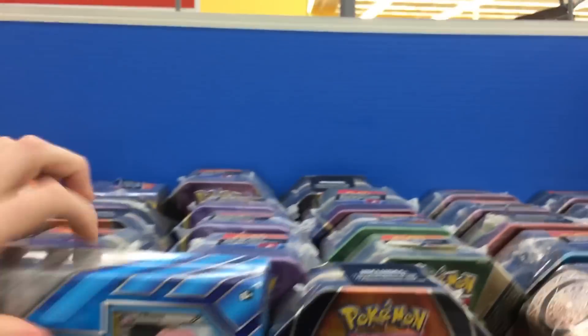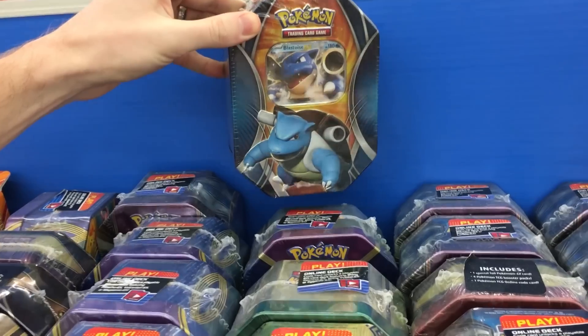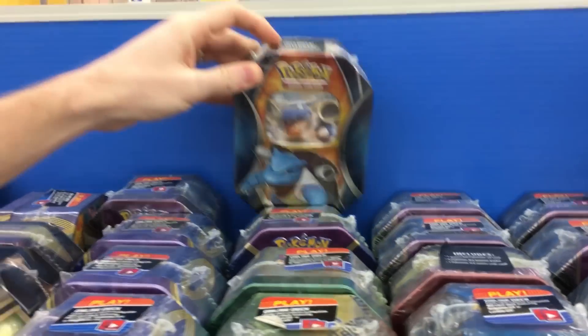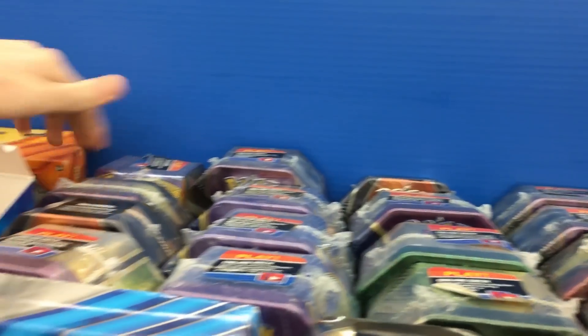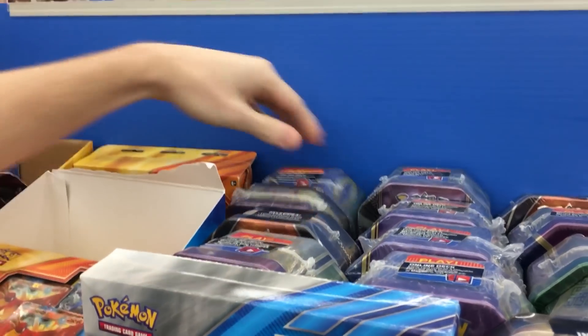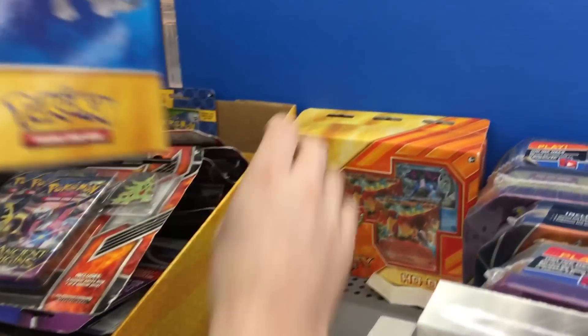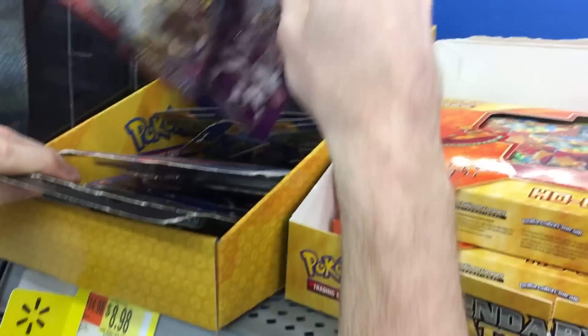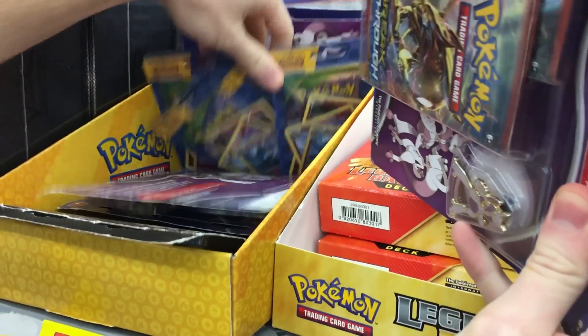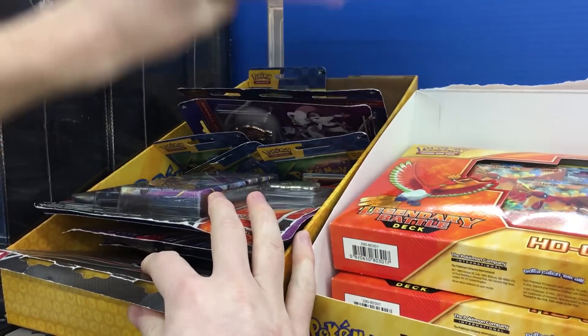Up here we have lots of tins — they are not running low on tins. We do have a Blastoise EX that comes with a lot of good booster packs, and Burning Shadows is in there as well. There's also a Magearna back here. We want to try to find some hidden or out-of-place stuff though. There are lots of Roaring Skies, but I'm not going to get those because they're like eight dollars — we can get them at Target for $3.49.